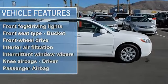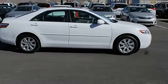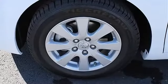8-way power adjustable driver seat, air conditioning with dual-zone climate control, audio controls on steering wheel, automatic transmission, Bluetooth.